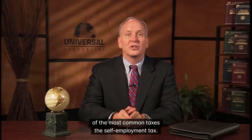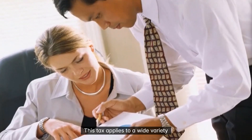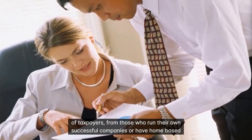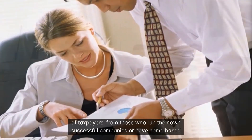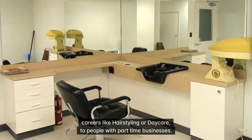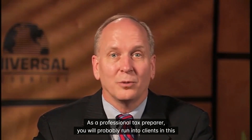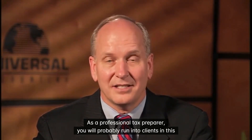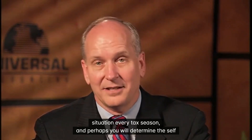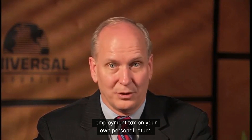We'll begin a discussion of one of the most common taxes: the self-employment tax. This tax applies to a wide variety of taxpayers, from those who run their own successful companies or have home-based careers like hair styling or daycare, to people with part-time businesses. As a professional tax preparer, you will probably run into clients in this situation every tax season, and perhaps you will determine the self-employment tax on your own personal return.